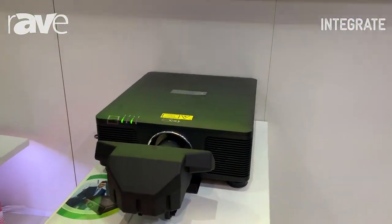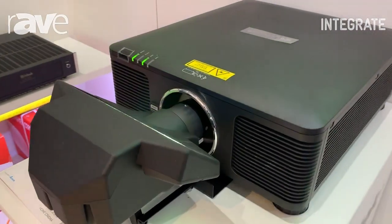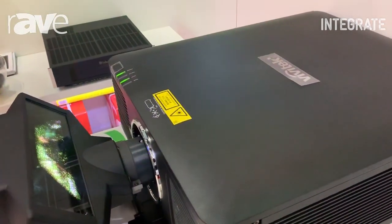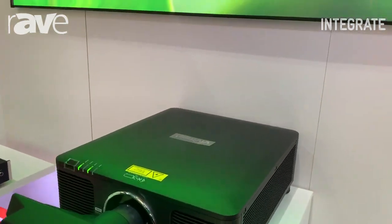It's a native 4K DLP which sells in Australia for about $35,000. We're using it with a gorgeous ultra-short-throw lens, shining onto about a 120-inch 16:9 frame.